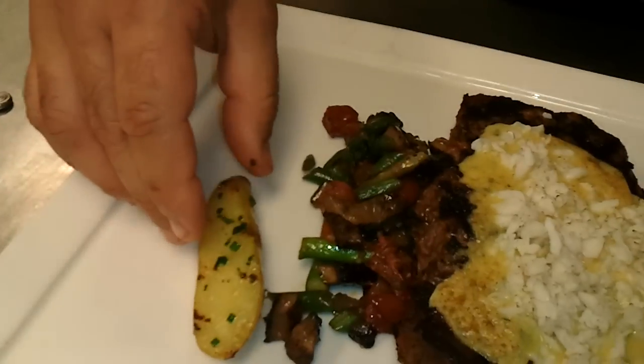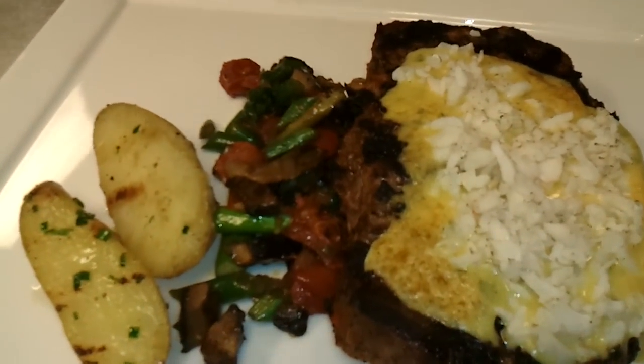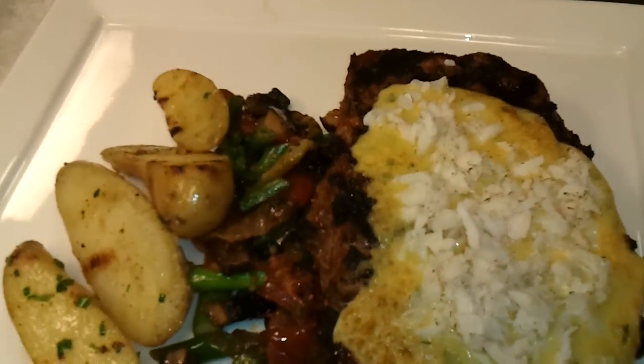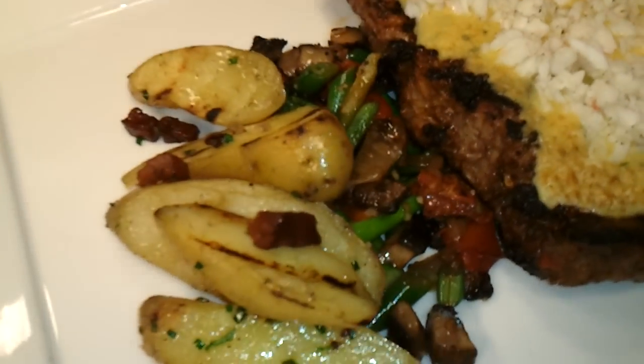Following that we have some fingerling potatoes, tossed in pancetta, shallots, and chives, with a little bit of pancetta puffed in.